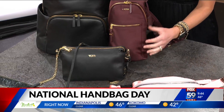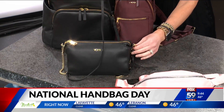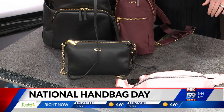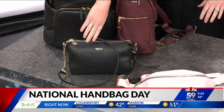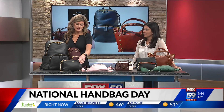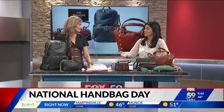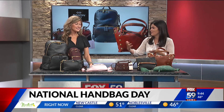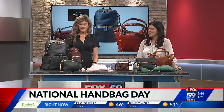And then our last option from Tumi is going to be this great crossbody bag here. I love this option as well because it's got the strap, but you can also take the strap off and use it as a clutch if you'd like to. This is another great travel option as well just because it's easily packed up in your bag. It's got tons of compartments on the inside. It makes a lot of sense that a company that specializes in travel would start doing bags too, because they know what we need when we're on the go.